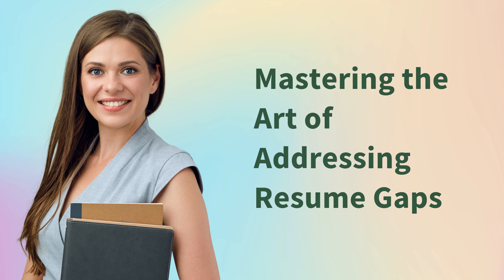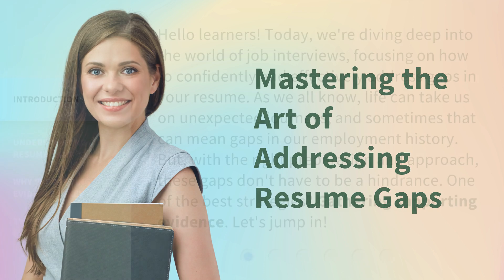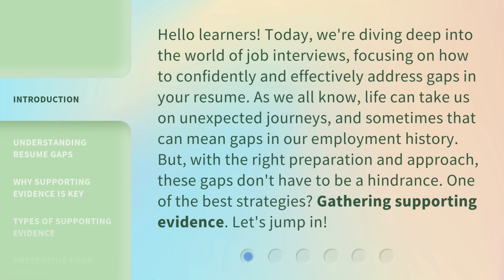Mastering the Art of Addressing Resume Gaps. Today, we're diving deep into the world of job interviews, focusing on how to confidently and effectively address gaps in your resume.